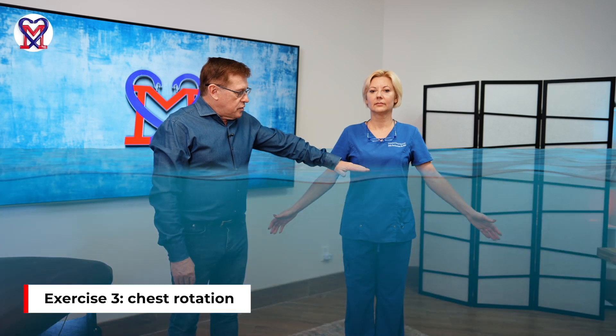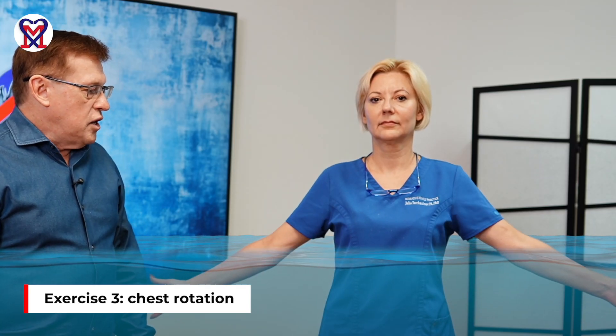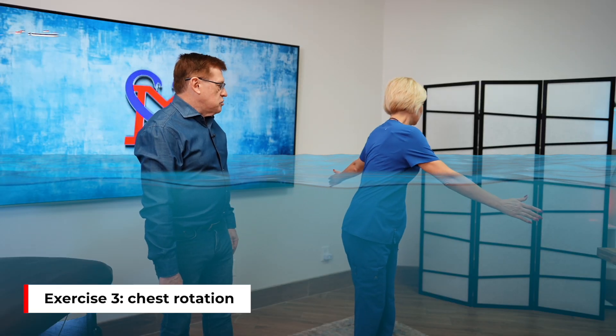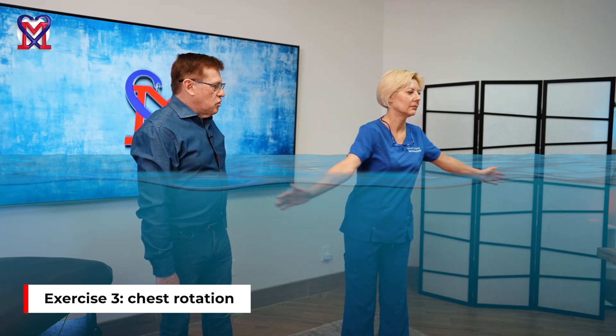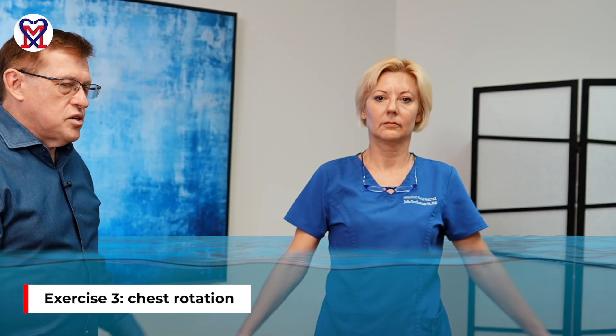Staying in water to the level of the middle back, Julia opens her arms and uses the water as counter-resistance. She rotates all the way to the right and all the way to the left. In this case, she rotates the chest against a fixed pelvis — the third type of exercise.